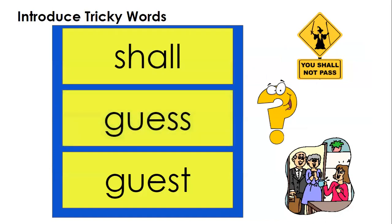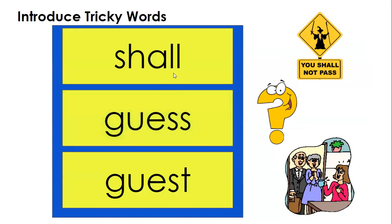Our tricky words this week are 'shall' — shall we go to the store and get some cookies? — 'guess' — guess what we're having for dinner? — and 'guest.' A guest is a person who visits your house, like in this picture right here.